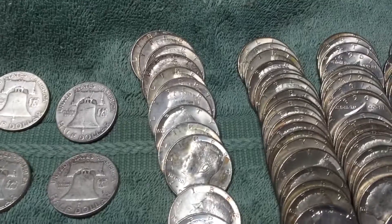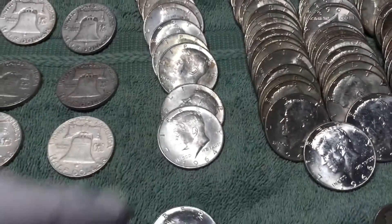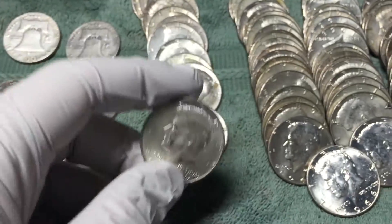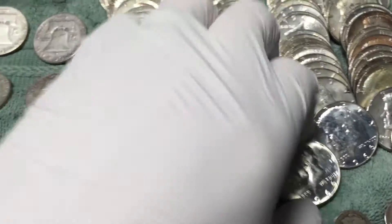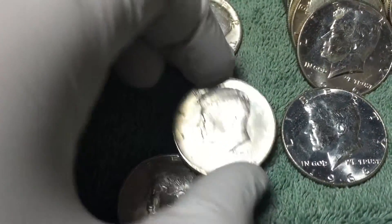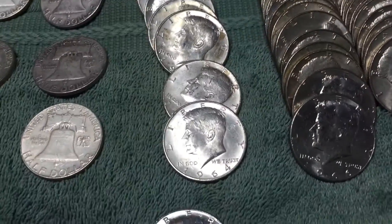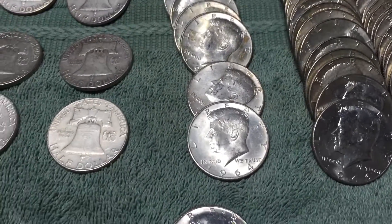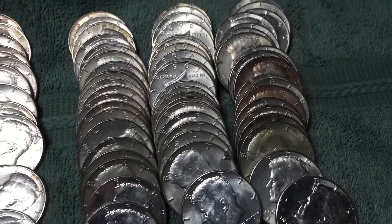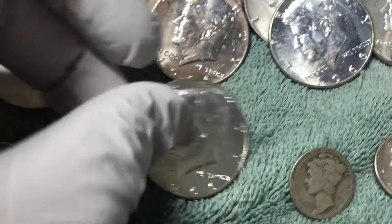I got 13 JFK 90-percenters lined up, including one that I'm not sure if it has a proof finish or not — it just looks a lot shinier. But when I compare it to what I think are proof 40-percenters, it doesn't look quite as shiny. So 13 Kennedy 90% 1964 half dollars, just over 4.7 ounces.